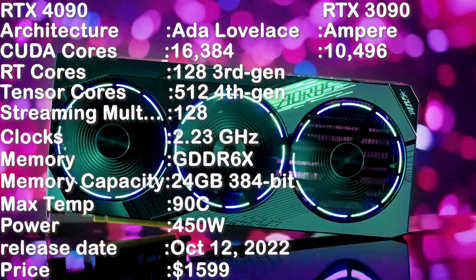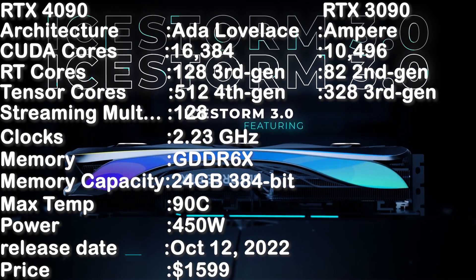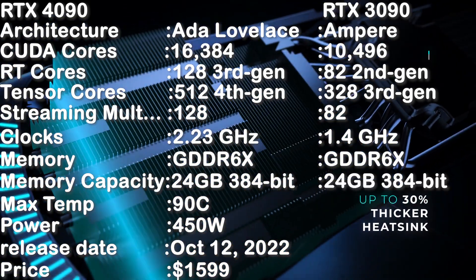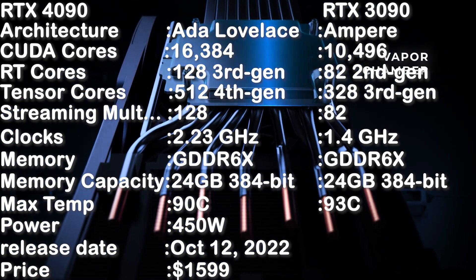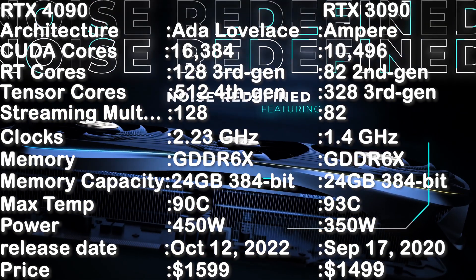RTX 3090: CUDA cores 10496, RT cores 82 second gen, tensor cores 328 third gen, streaming multiprocessors 82, clocks 1.4 gigahertz, memory GDDR6X, memory capacity 24 gigabytes, 384-bit, max temperature 93 degrees Celsius, power 350 watts, release date September 17 2020, price $1499.